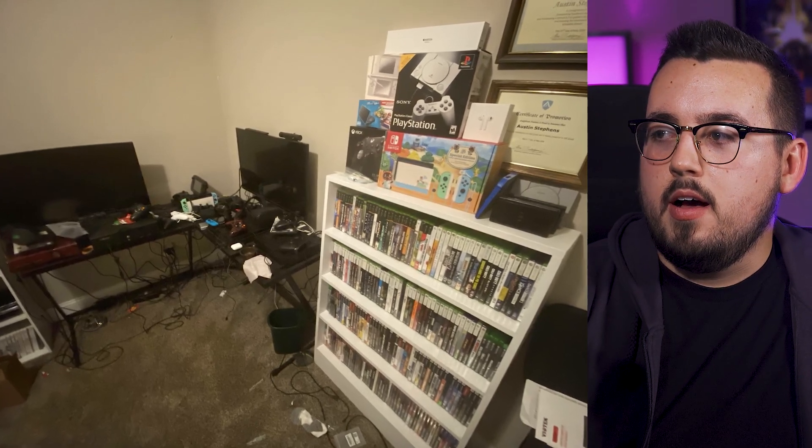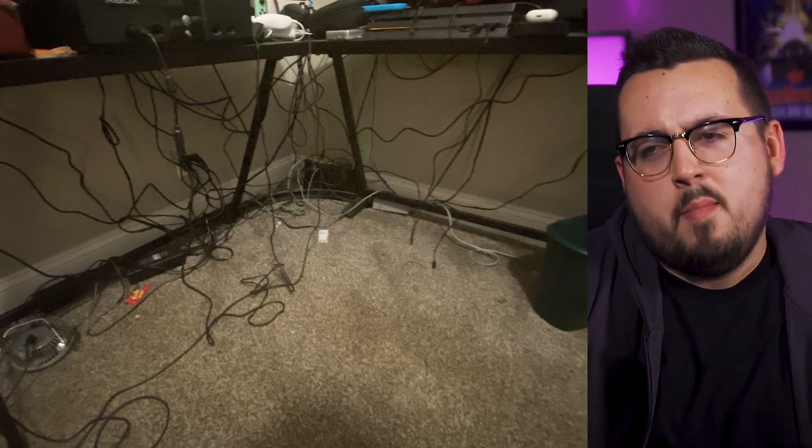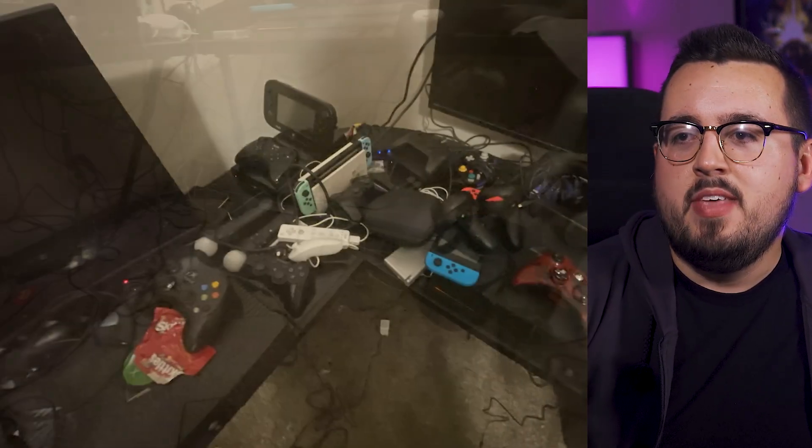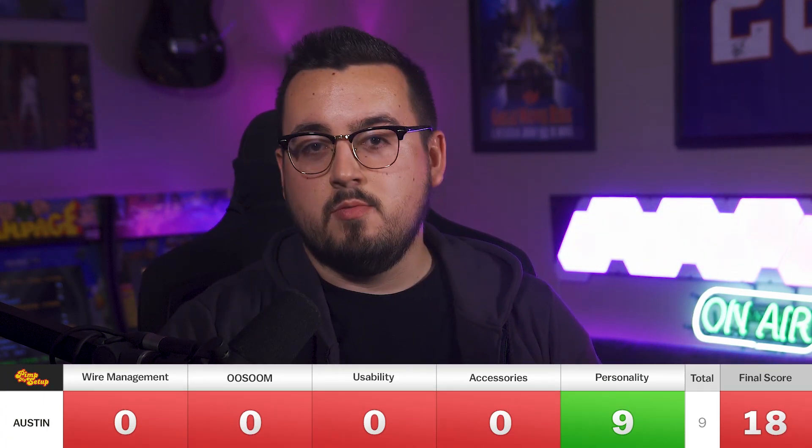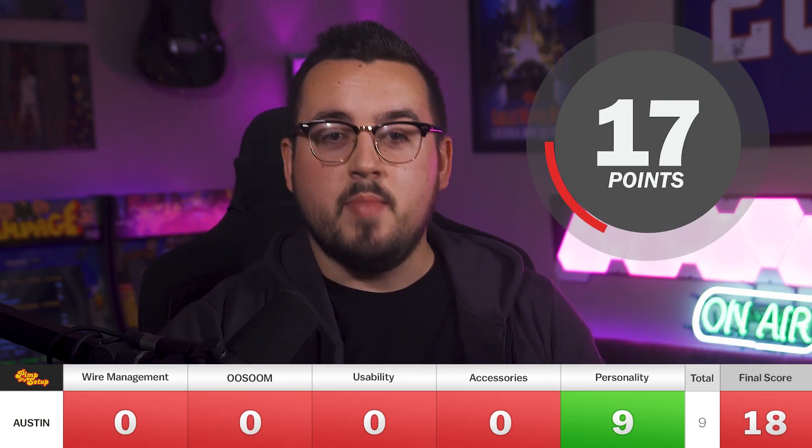The final setup of the day is submitted by Austin. He's 16 years old and uses his setup for gaming and entertainment. Okay... wow. I'm going to be completely honest here. I really like your collection — seriously, you've got all types of games from all different consoles and it's really neatly organized on a cool shelf, so great job there. You've got a GameCube, which is pretty cool. Maybe put a little time into wire management and usability, but other than that, the personality is nearly a 10. Austin scored a 0, 0, 0, 0, and 9, making his final score an 18.